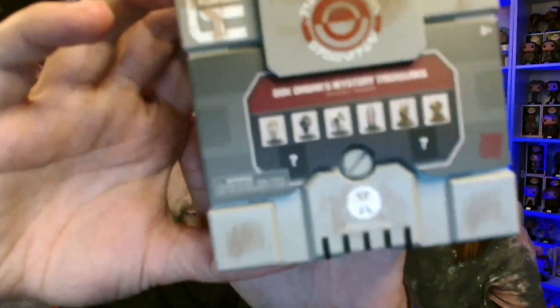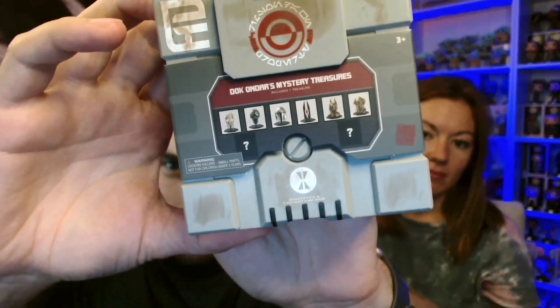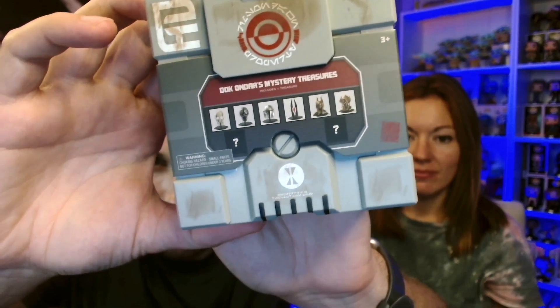There are a few different options for this mystery box. You can see there's Plo Koon, Shaak Ti, the Mando helmet, and some kind of Sith helmet or mask. There are a few others I'm not sure about, and two mysteries. We know that one of the mysteries is Jar Jar Binks because we opened that last time, and we already have Plo Koon. So we're hoping to get two new ones here. We think maybe Darth Vader would be a cool mystery bust. Let's dig in and see what we have.